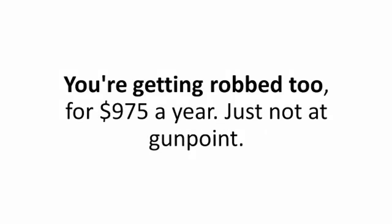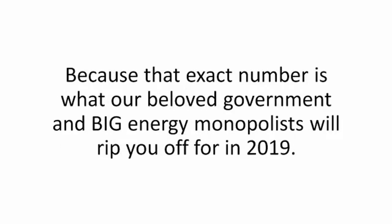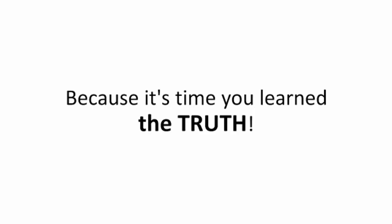I got robbed — yes. But I'm not the only one getting robbed. You're getting robbed too, for $975 a year, just not at gunpoint. But you might as well be, because that's how much you could be saving in your first year alone on your power bills. That exact number is what our beloved government and big energy monopolists will rip you off for in 2019. But not anymore, because it's time you learned the truth.